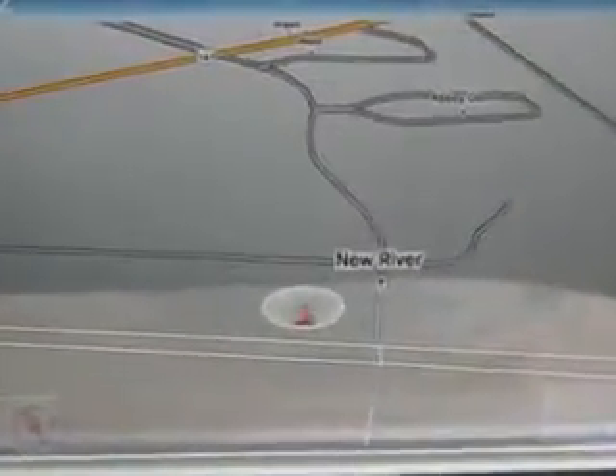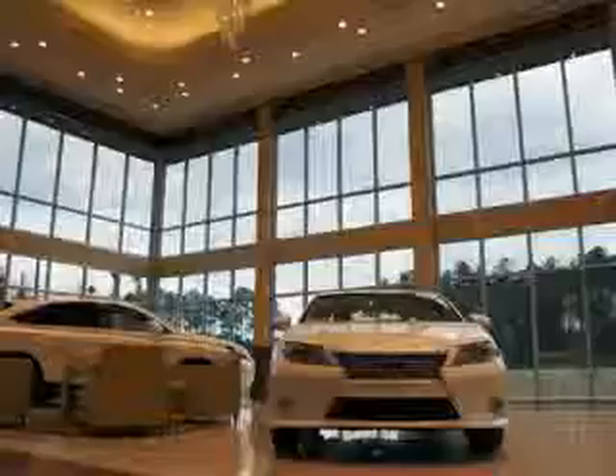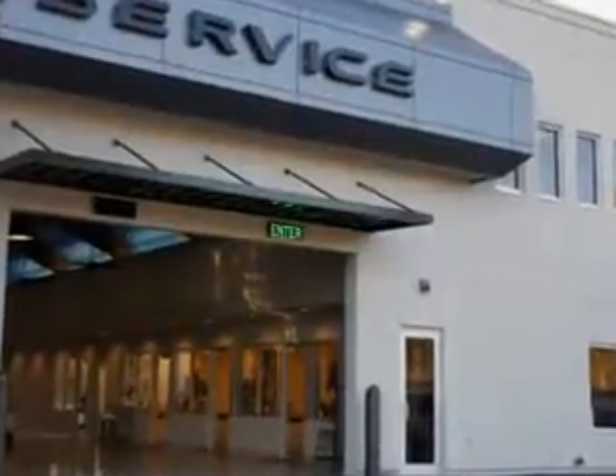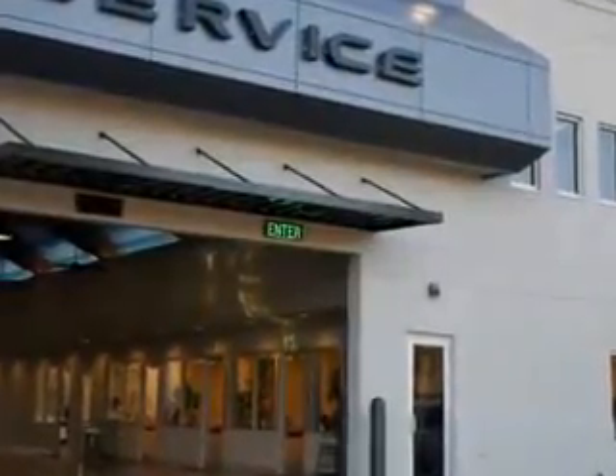Enjoy the drive and have peace of mind in this 2013 Mercedes-Benz E-Class. See us at Hilton Head Lexus today. We are conveniently located in Hilton Head at 540 New River Parkway. Stop by and enjoy our beautiful facility and allow us to serve you. Hilton Head Lexus is here for you.